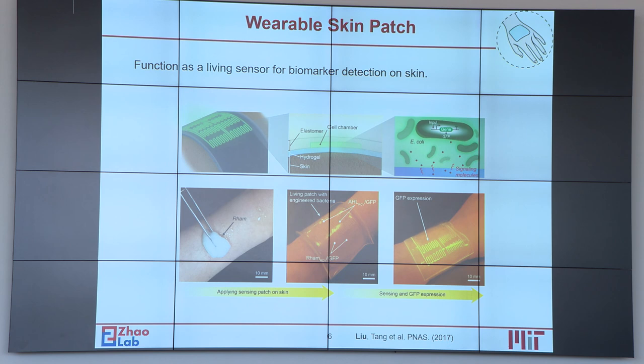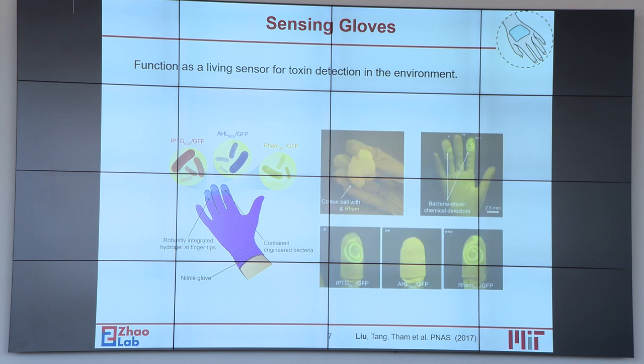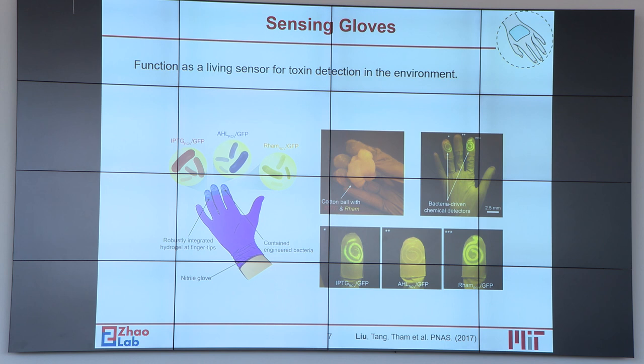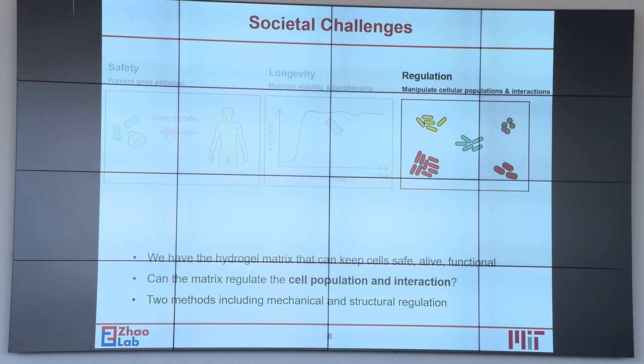For example, we make them into a wearable skin patch attached to the forearm skin, which can detect biomarkers released by the skin. Another example is wearable living gloves — we laminate a layer of living sensors on the fingertip of an elastomeric glove, and from the fingertip we can tell what chemical substances are contained in whatever you just grabbed or touched. So to some degree we have solved the safety and viability functionality issues.